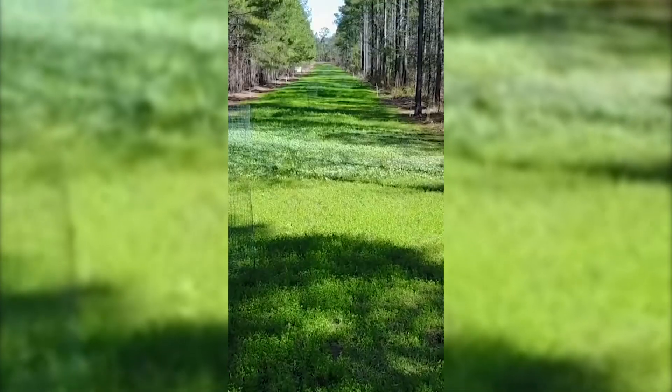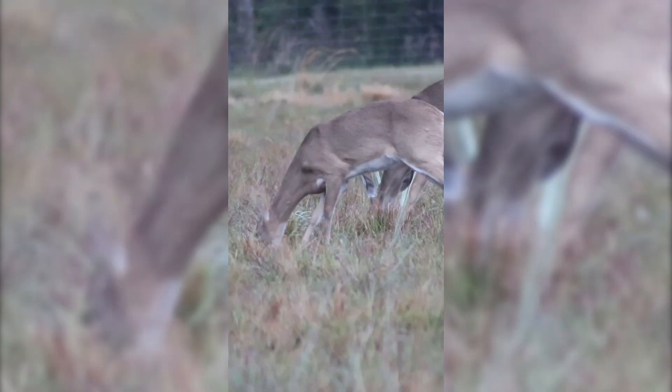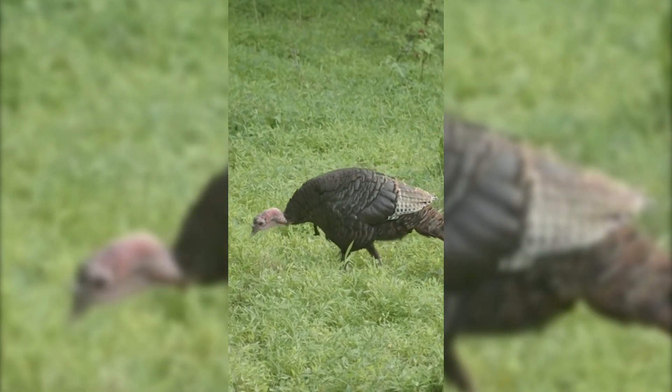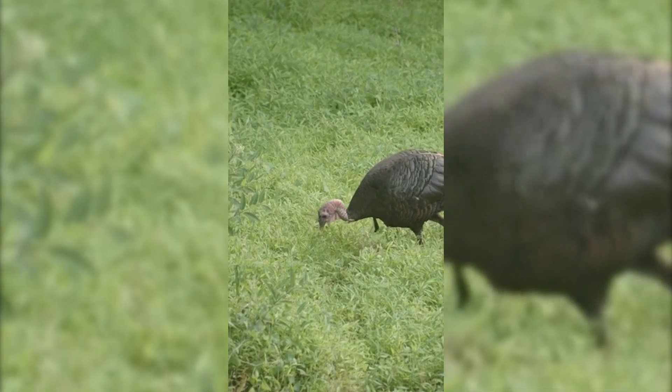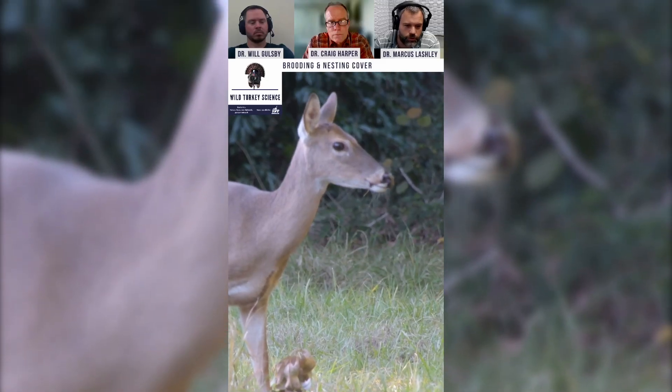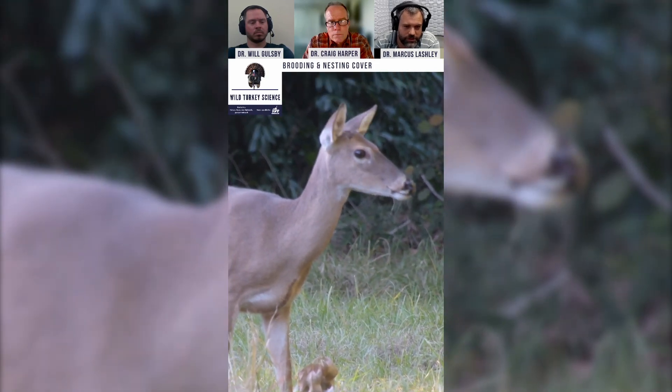There are a lot of people that plant cool season food plots for deer and they would like to have high use by turkeys in the spring and then potentially even have some plots to brood in. Can you walk us through what you would do in that situation?